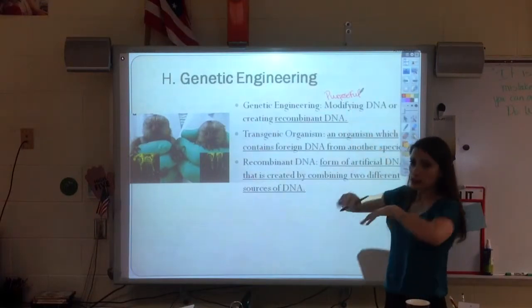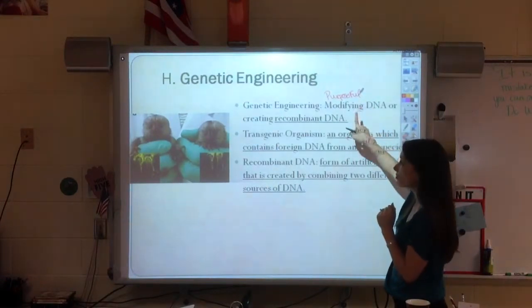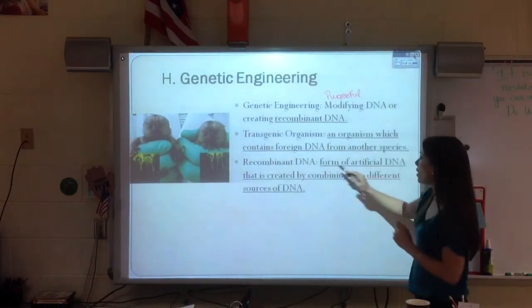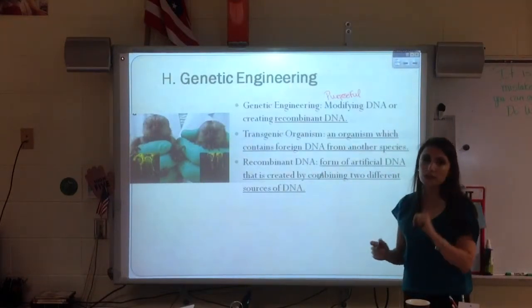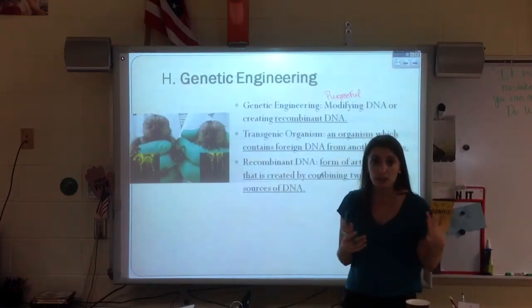Genetic engineering — just like engineering is building something on purpose — genetic engineering is the purposeful modifying or creating of recombinant DNA. Recombinant DNA is artificial DNA that is created by combining two different sources of DNA. So, if we go back to the example of my husband and his liver disease called Jalbert.